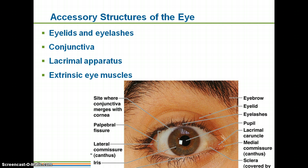Some accessory structures of your eye: we have the eyelids and the eyelashes, which most of the time we don't really think of eyelashes as protection, but they do help to keep things from falling down and touching your actual eyeball. The conjunctiva — you may have heard of conjunctivitis before. The lacrimal apparatus, which is going to be your tears. And then your extrinsic eye muscles, which are going to be what allow you to move your eyes around.